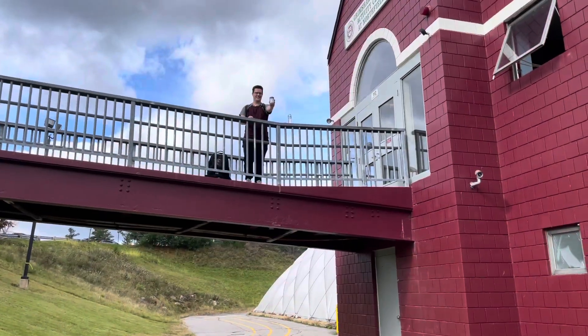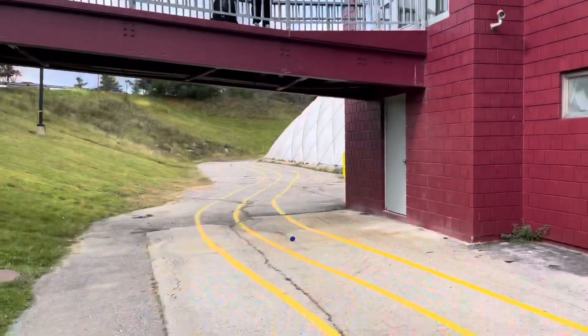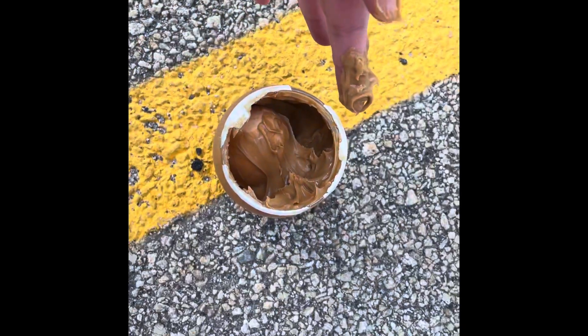Chris will now drop the peanut butter egg. Three, two, one, drop! Is it broken? No. All right, so it's a little sticky but it's not broken.